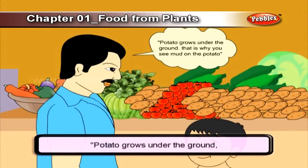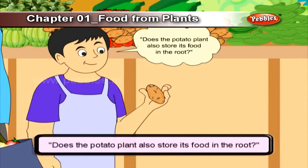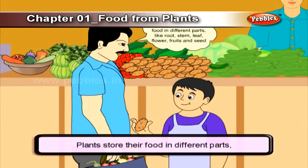Father said the potato grows under the ground, that's why you see mud on the potato. Mani asked does the potato plant also store food in the root? Father answered: not in the root, but in the underground stem. Plants store their food in different parts — like the roots, the stem, the leaf, the flower, the fruit, and the seed.